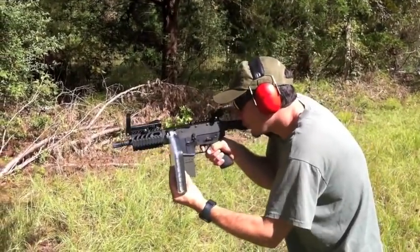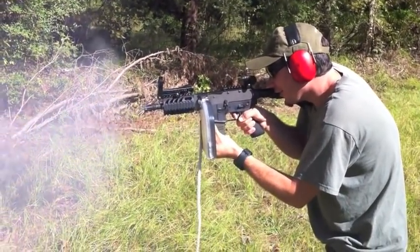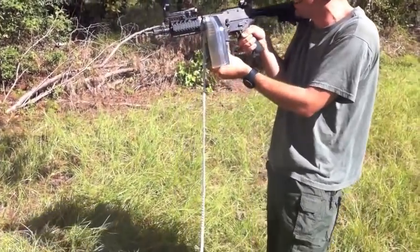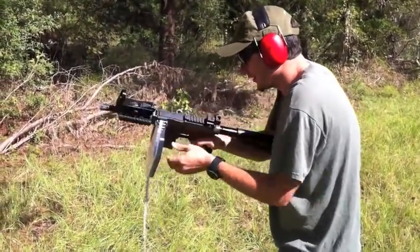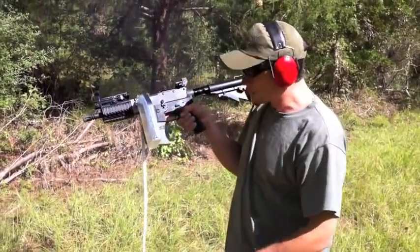Here we go. Wow, still a few more. There it is, that was it. That was crazy.